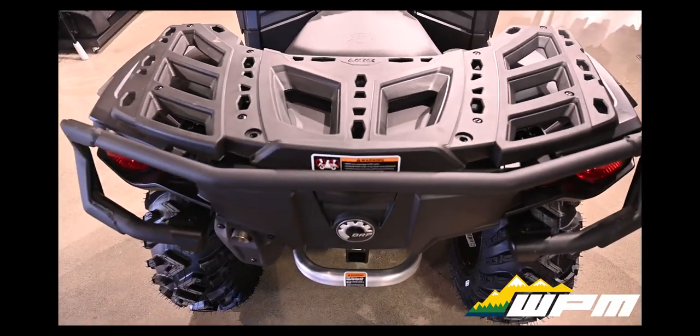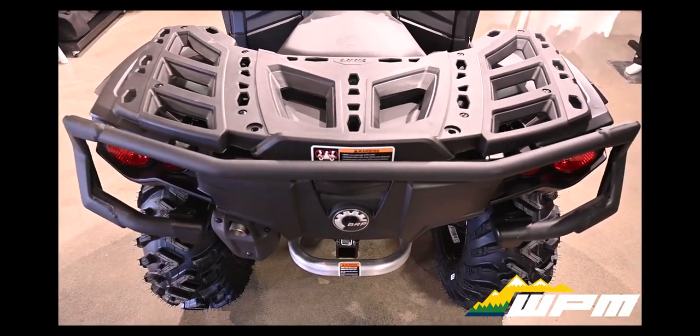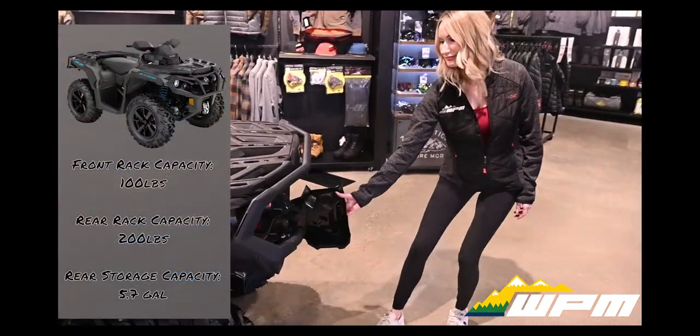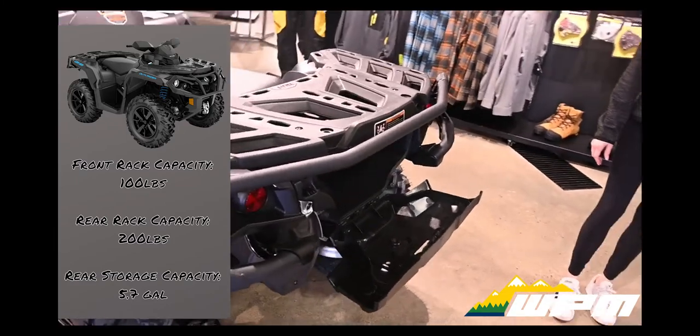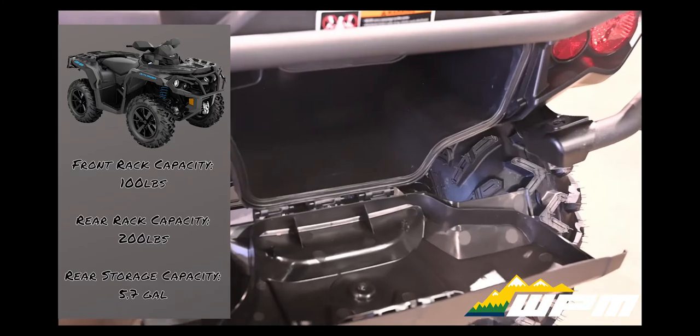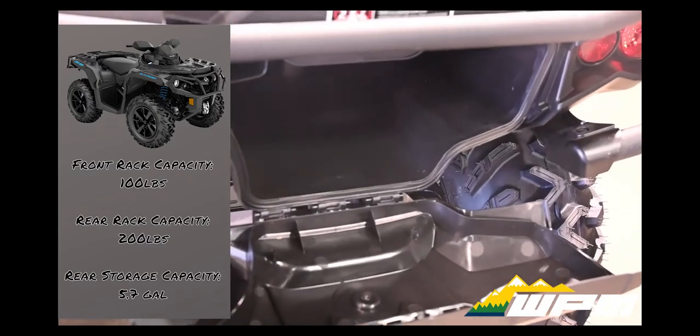Storage is something that is always needed, no matter if your ride is for work or play or both. This 850 comes with rack capacity front 100 pounds, rear 200 pounds, and storage capacity rear 5.7 gallons or 21.4 liters.